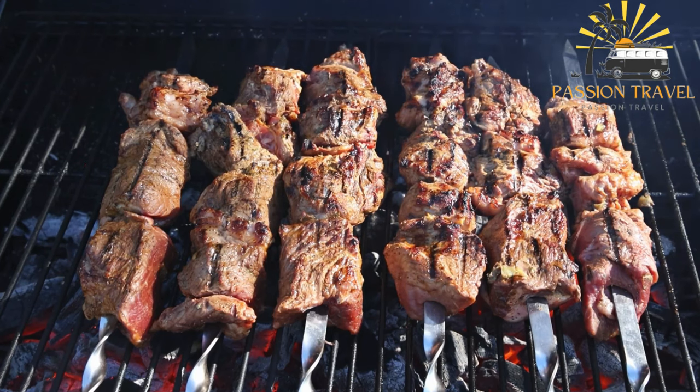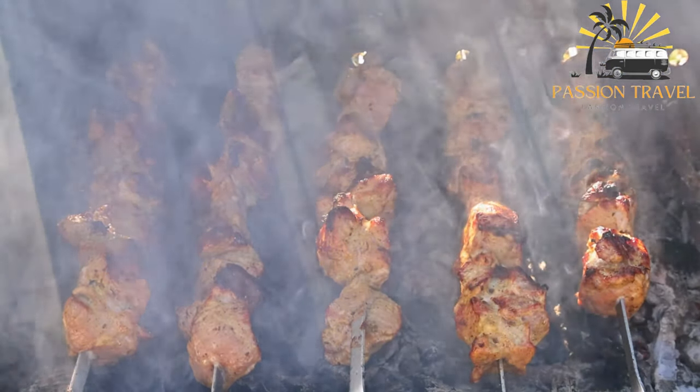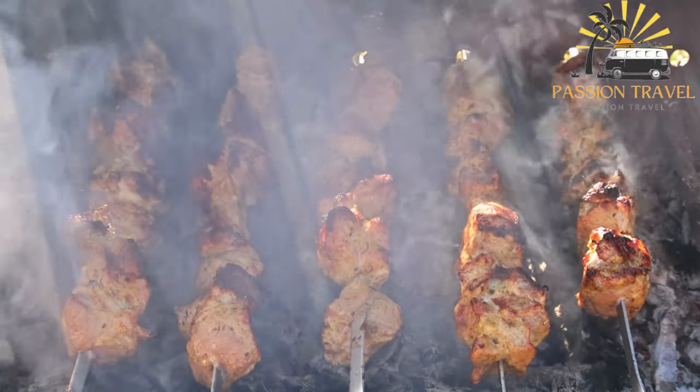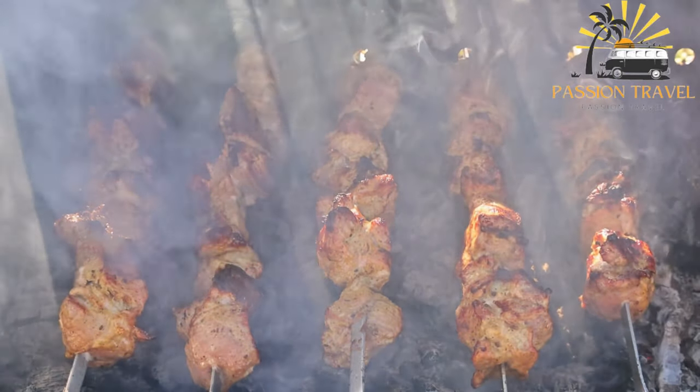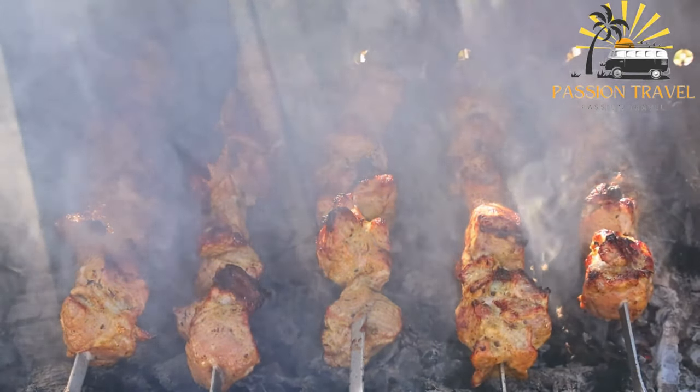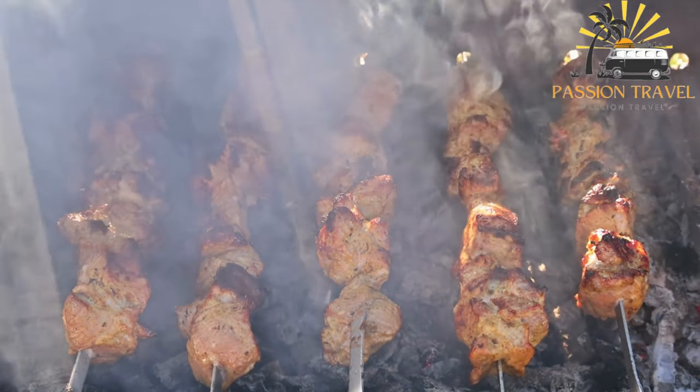The meat can be served on its own or with vegetables such as onions, peppers, and tomatoes. Kebabs are often served with a variety of sauces and dips, such as tzatziki, hummus, or chutney. They can be eaten as a main course or as part of a larger meal.